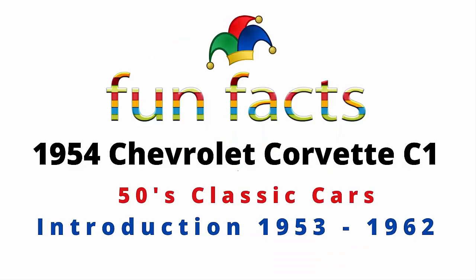Fun Facts presents the 1954 Chevrolet Corvette C1 — a 50s and 60s classic car. It was introduced back in 1953 and had a run through 1962. So if you're excited, I'm excited — let's get started.